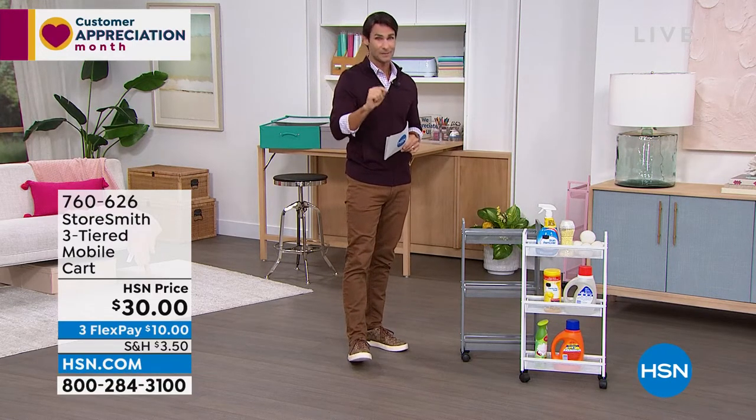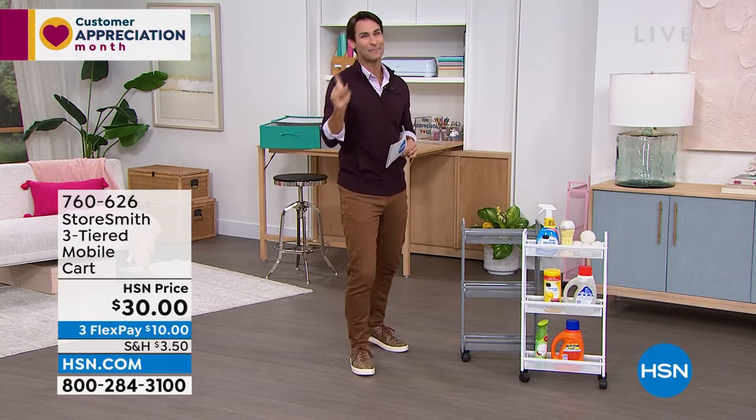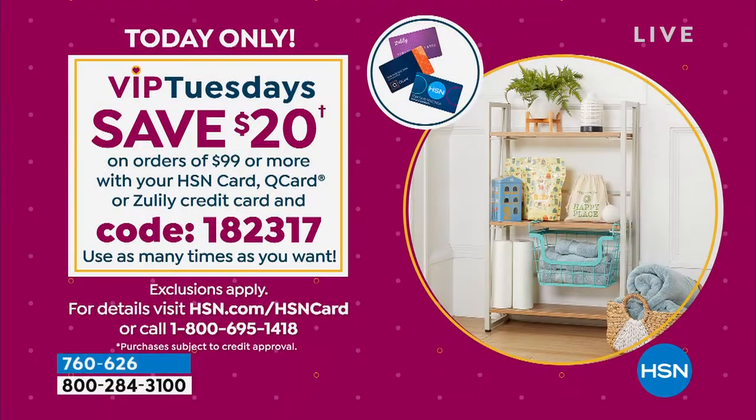We have a VIP savings event going on. If you have your HSN card and you're ordering ninety-nine dollars or more, use code 182317 and you will get twenty dollars off every ninety-nine dollar purchase. I'll remind you throughout the hour — it's VIP Tuesdays.